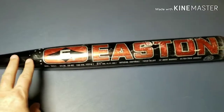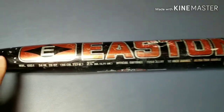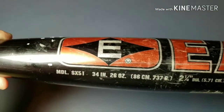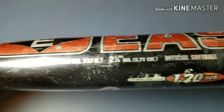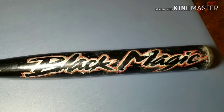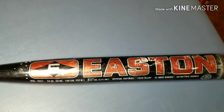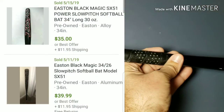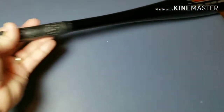This next item is actually one that Logan purchased — it's an Easton bat. You can see the model number there: SX-51, 34 inches, 26 ounces. It's pretty beat up; we probably need to try to clean it up a little bit better, but it is a Black Magic. You guys can look that up on eBay — they do okay. The grip is in decent condition, so all in all not bad for Logan. We'll get it cleaned up and listed and let you know how it goes.